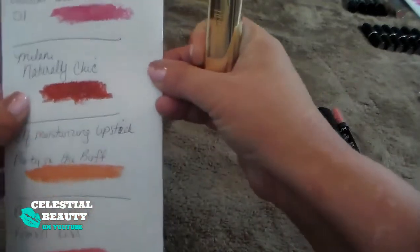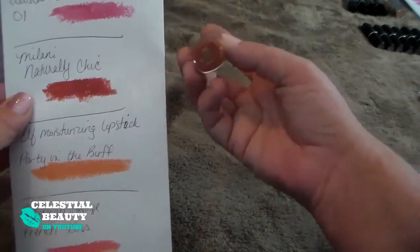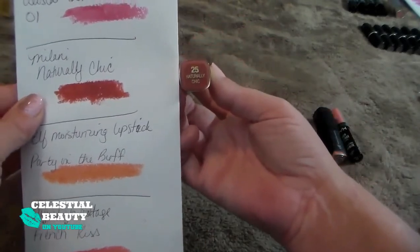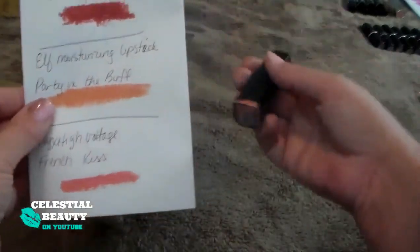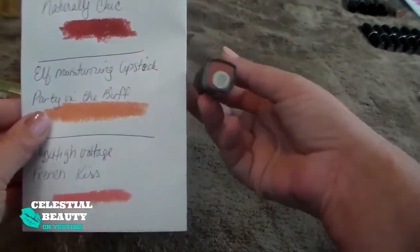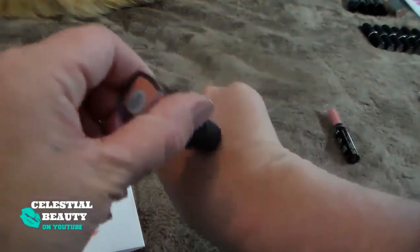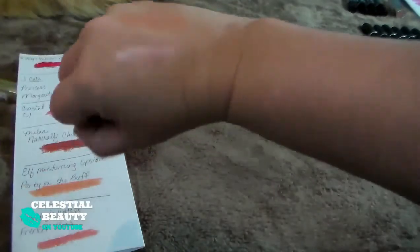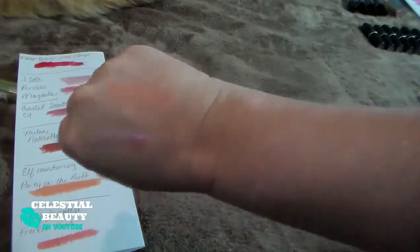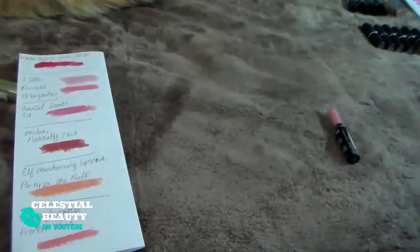We have the Milani Naturally Chic. I really like this — it's my only Milani lipstick, but it's a really pretty color. Keeper. This is the Elf Moisturizing Lipstick in Party in the Buff. This one I have the same problem with — even when I use a darker lip liner, my lips just look so weird. So I'm getting rid of that. I'm not a fan of the color.